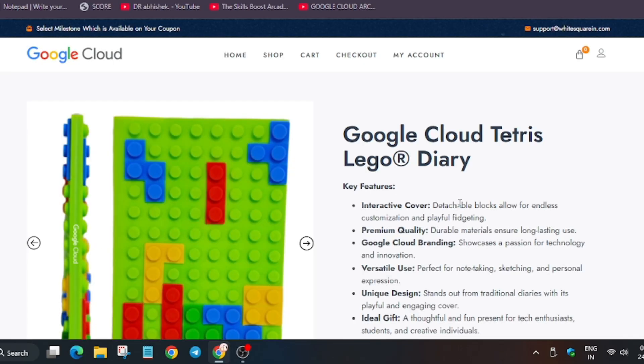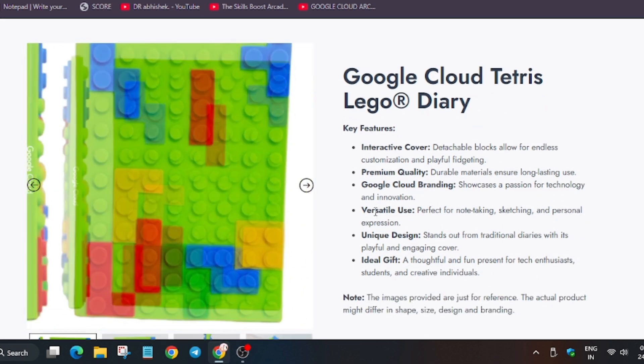Next is the diary. Earlier facilitators got a Lego diary — I'll share the link to previous facilitator slides in the description. This time it is a Tetris diary. It is a simple diary but looks very cool.